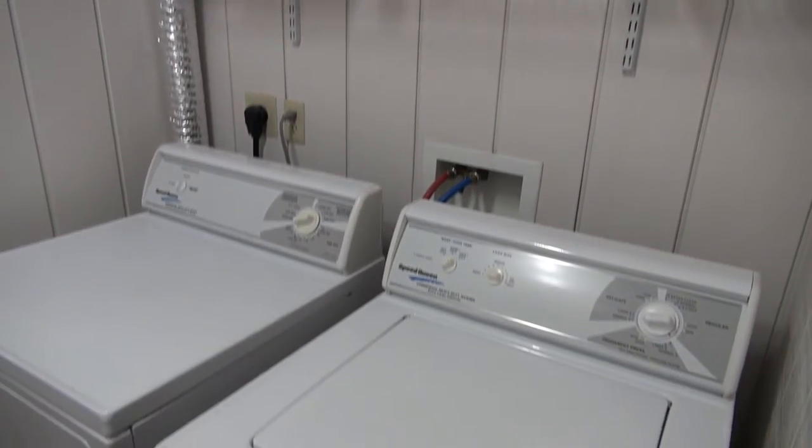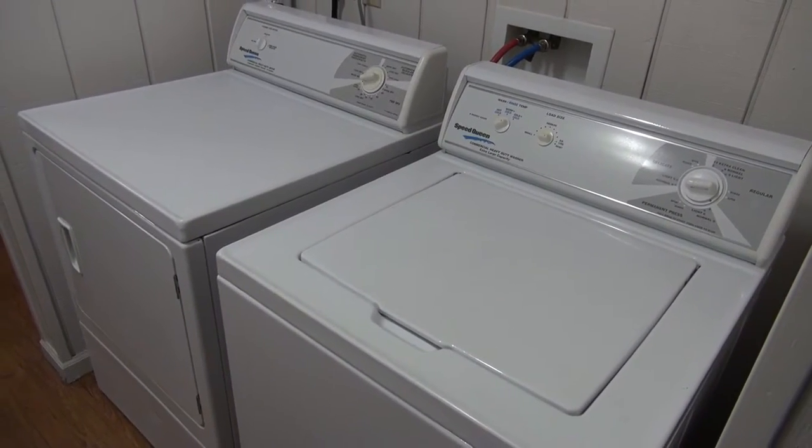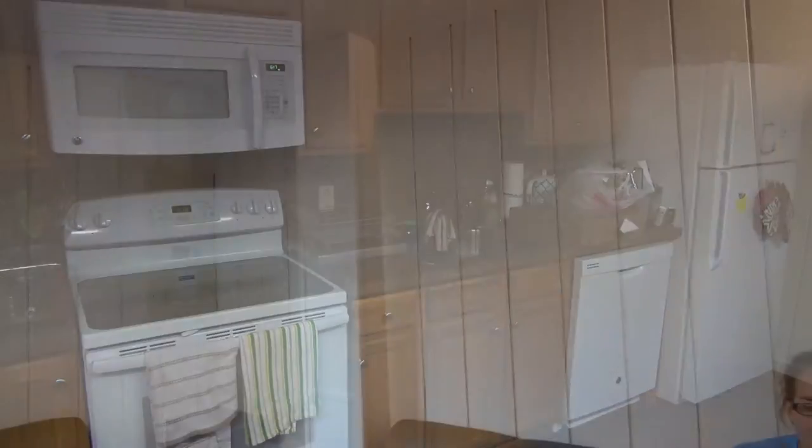We have free laundry, free cable, and free internet here. Let's go take a look at the common area in the kitchen. Each unit is completely furnished with kitchen, common area, and bedroom furniture.